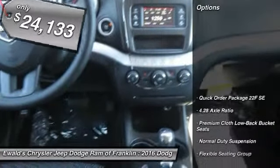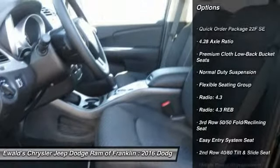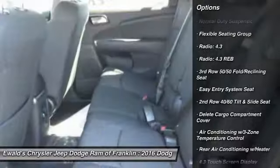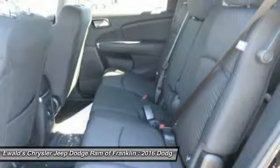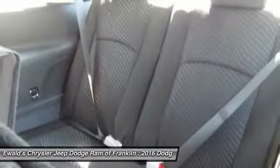Here are some of this vehicle's great options: traction control, dual airbags, power steering, air conditioning, front four-wheel disc brakes, electronic stability control, power windows, CD player, rear window defroster, tachometer.